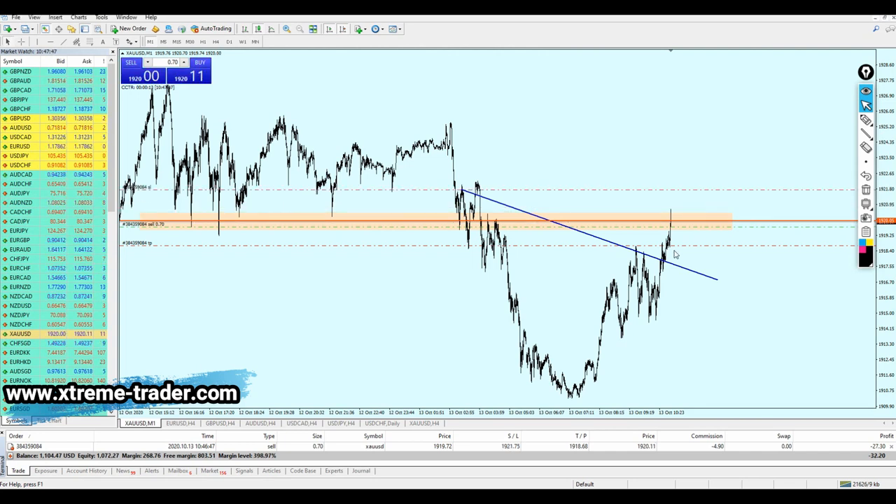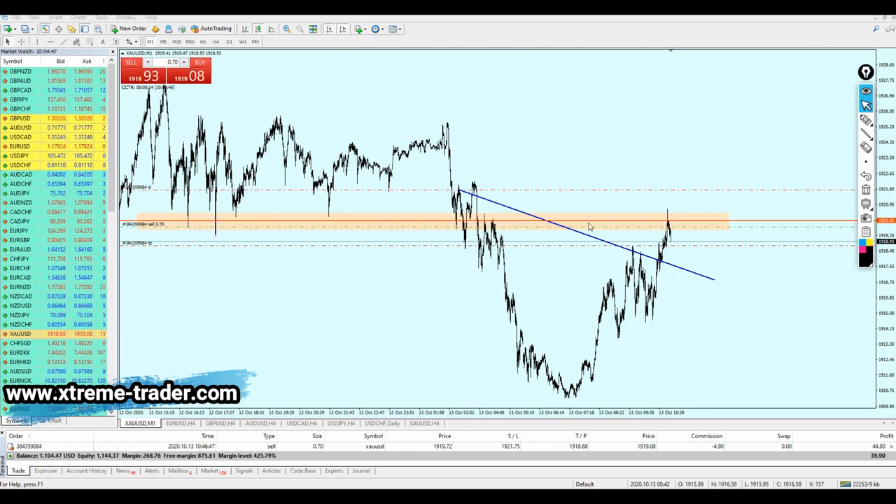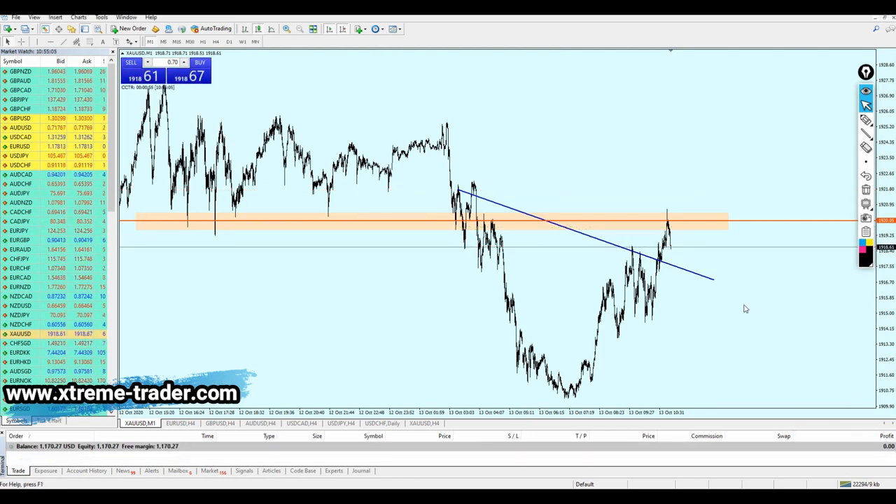I've set the stop loss just a little above the entry, just in case the candle moves against me, to save the account from being blown away. Let's wait for good profits. If it fails — which is always a possibility — I'll show how we can recover the trade quickly. The gold is giving us good profits now, almost $52, and it's almost at the take profit level. I'm going to close it. Yes — we have made almost $65 profit from this trade, fantastic!